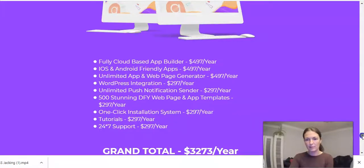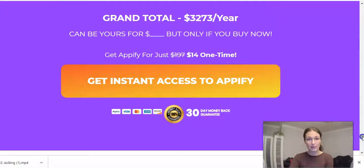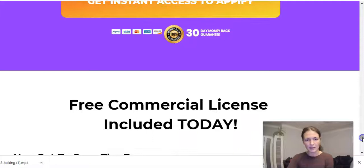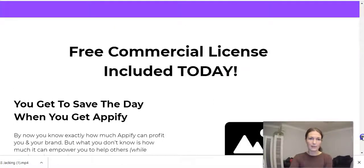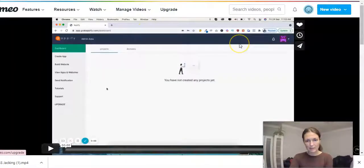Let me know what the support is like if you decide to buy it, especially from me, because I only want to promote legit, genuine products. Free commercial license is included today — I don't know for how long they'll keep the commercial license, but it's probably just during the launch period, so you have a few days left. Let's check out the demo.